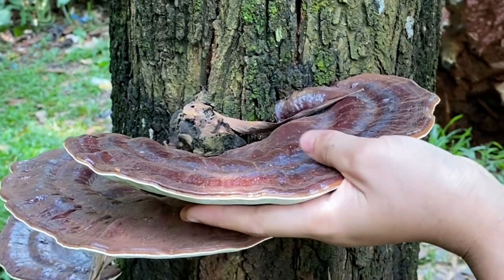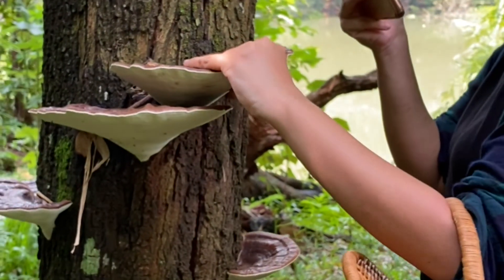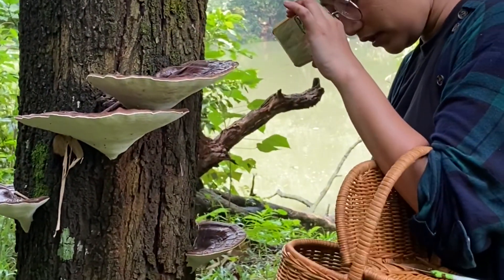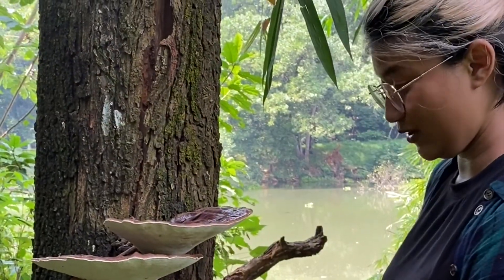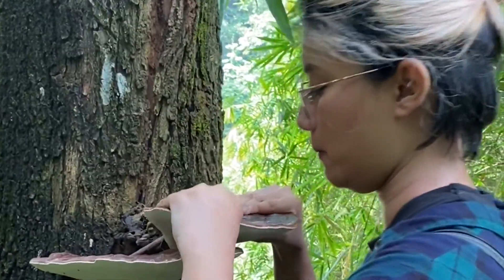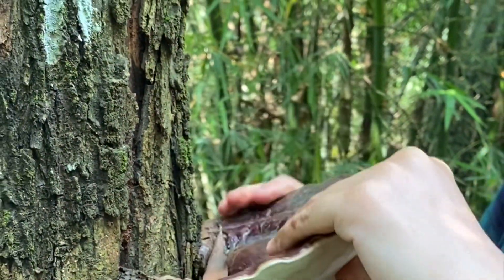Banyak yang bertanya-tanya, gimana sih cara untuk memanfaatkan jamur Lingzhi ini? Sebenarnya cara paling mudah adalah mengeringkannya di bawah matahari. Nanti setelah benar-benar kering, teman-teman bisa memotong jamur ini kecil-kecil dan menjadikannya teh. Teh jamur — kedengarannya mungkin agak aneh, tetapi setelah dicoba sebenarnya rasanya biasa saja. Agak sedikit pahit, mirip dengan teh biasa, tetapi ada bau khas jamur dan kayu yang menyertai teh Lingzhi ini.